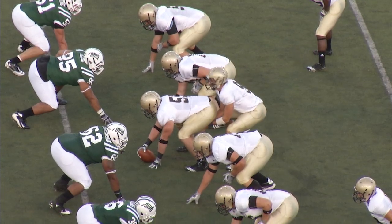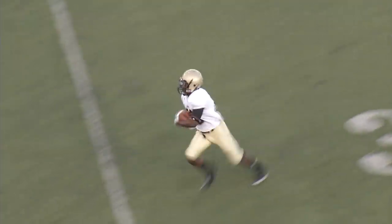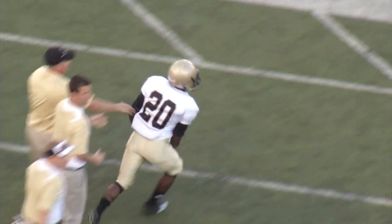Wingbone set. Wide outs either side. No tight ends. Ohio in a 4-3 defensive set. Allen fakes left, now he pitches near corner, and he's got Rucker with room — 35 to 40. Rucker across the 45.